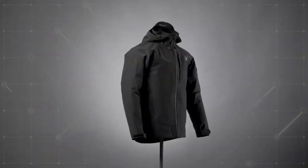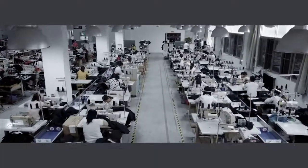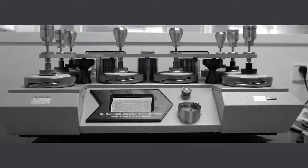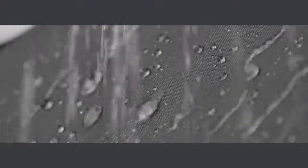And we found them. After two years of scientific experiments and prototypes, we've finally got it: the Graphene X jacket.